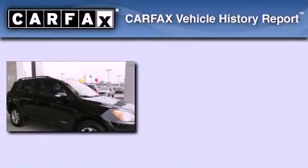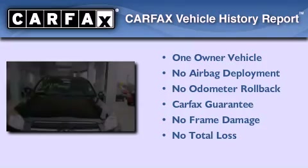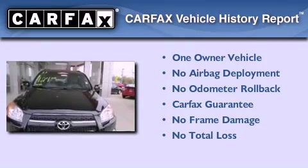This crossover also has had only one owner, and it qualifies for the Carfax Buyback Guarantee.